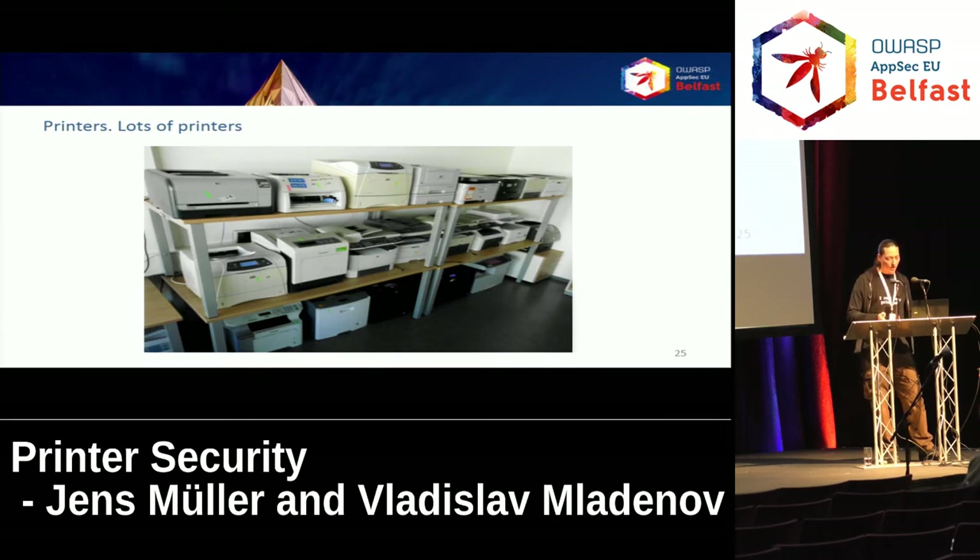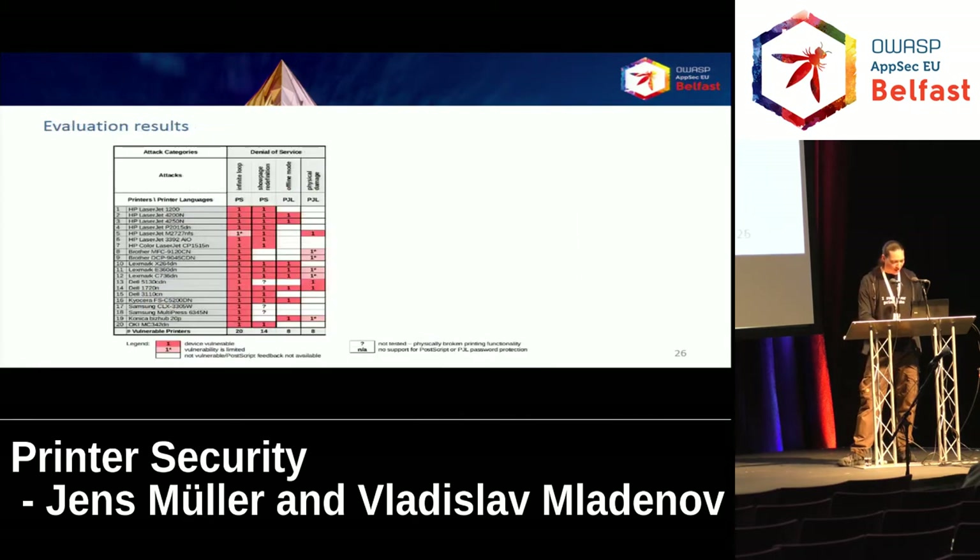We installed the latest firmware to make sure all vulnerabilities found in between were fixed. On the results table, the left side shows the actual printer model and the right side the denial-of-service category of attacks — red means the device is vulnerable. The infinite loop in PostScript works for almost all devices. Other possibilities include redefining the PostScript showpage operator to do nothing at all, so print jobs are still executed but never put to paper. PCL also has a similar feature — you can use legitimate PCL commands to set the printer to offline mode so network users cannot access it anymore.